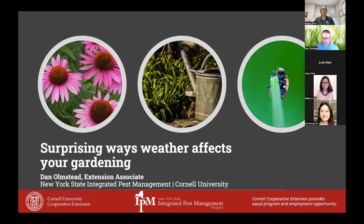Dan Olmstead is our New York State IPM Network for Environment and Weather Applications, or NUA, coordinator, and today he's going to be talking about the ways that weather affects our gardening, perhaps in some ways that we haven't thought about before.